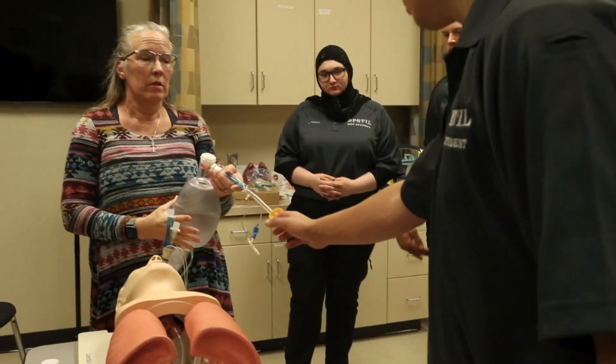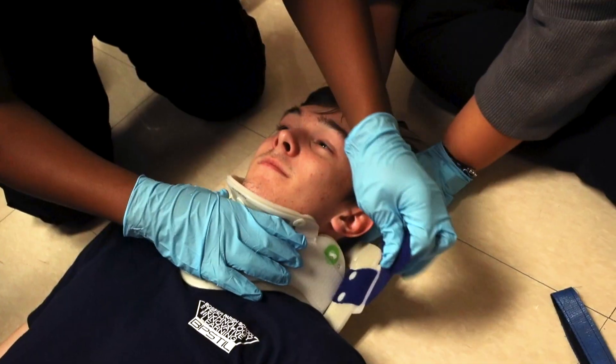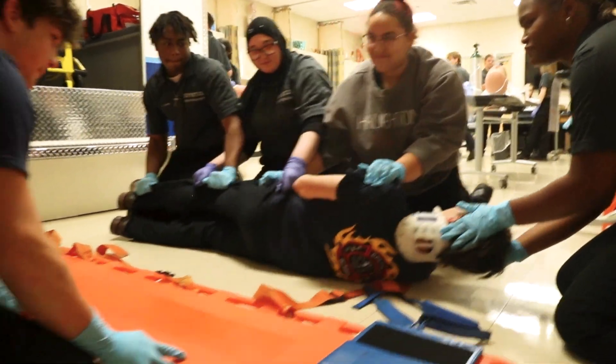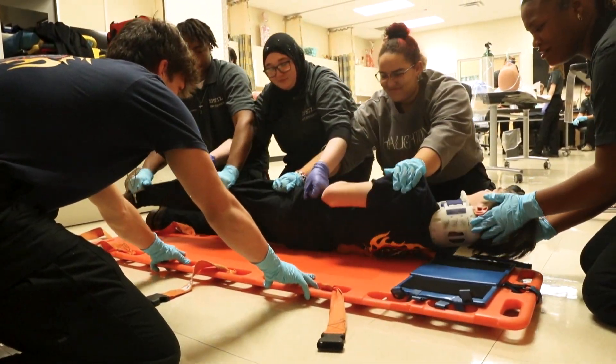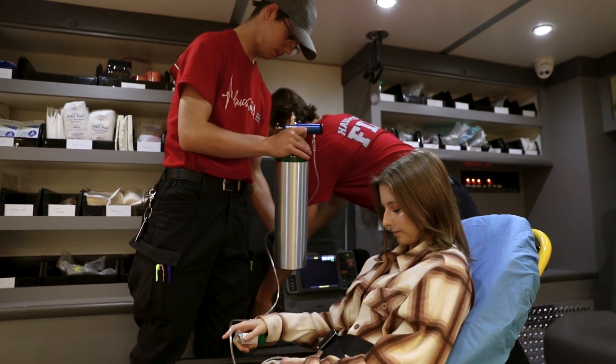I'm not going to say that it's easy. They are going to have to study. They are going to have to put in the extra time at home to do assignments and to work on things. Somebody else's life is in your hands and you could be the difference between them living or them dying.